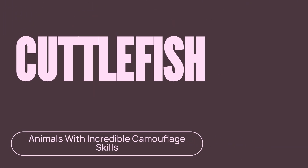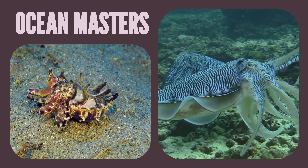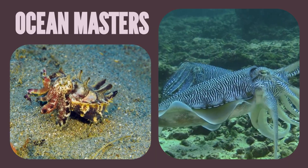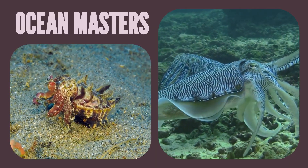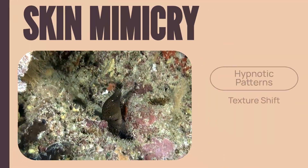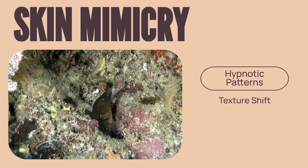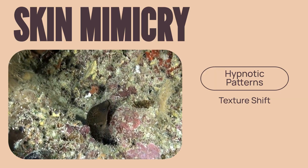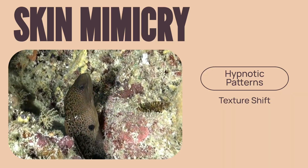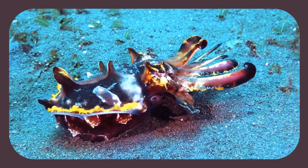But if you think chameleons are impressive, wait until you meet the true masters of illusion: the cuttlefish. These incredible marine animals can change not only their color, but also the very texture of their skin in an instant. They can go from smooth to spiky to mimic rocks and coral. Using millions of pigment sacks and muscles, they can create moving, hypnotic patterns to confuse both predators and prey. They are the ocean's living, breathing billboards.